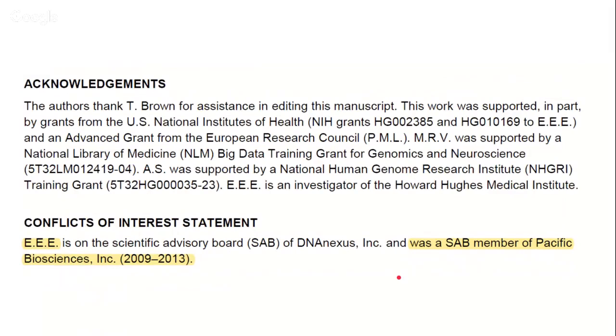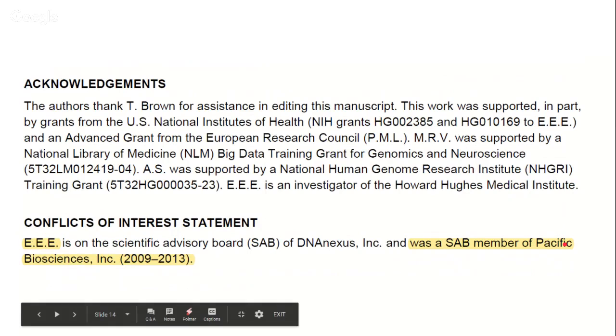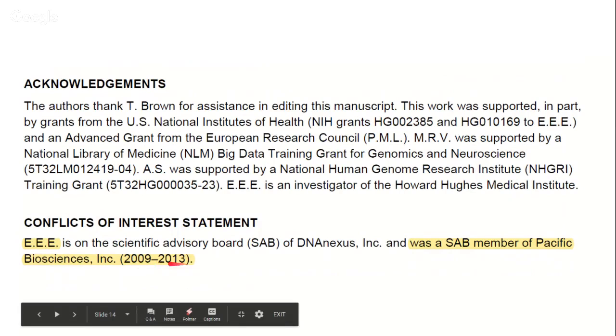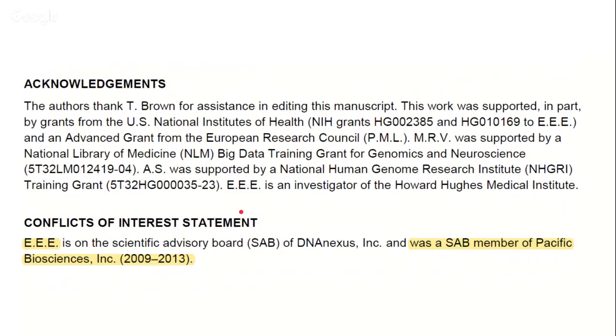Regarding the authors, this was a big collaboration between PacBio, WashU, and NHGRI. Evan Eichler is on the Scientific Advisory Board of DNAnexus and was previously on the Scientific Advisory Board of PacBio, though not for the past six years or so. So it's not as if the entire author list is from the company — it's a genuine company plus academia collaboration, and that's not to the demerit of the paper.